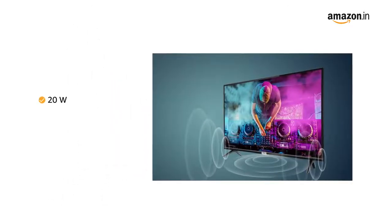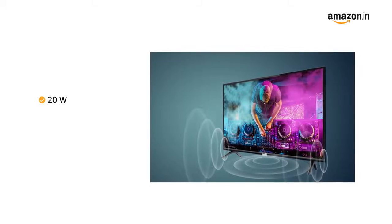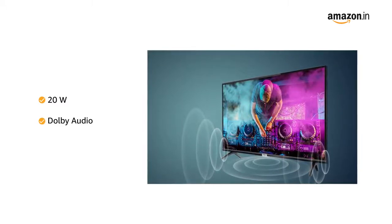Enjoy virtual HD surround sound with 20W stereo speakers in Dolby Audio.